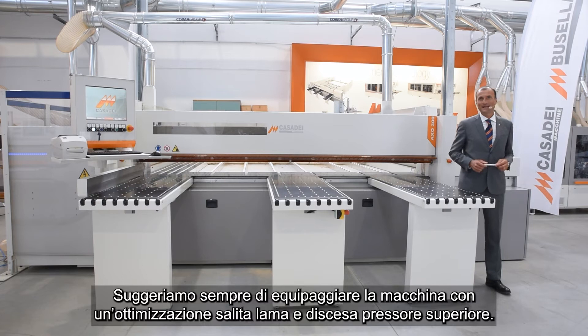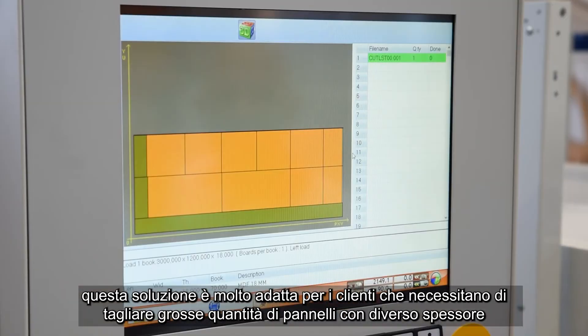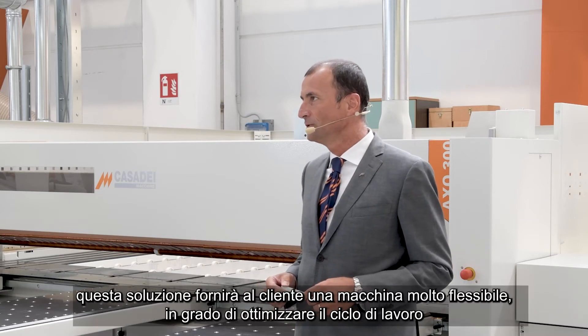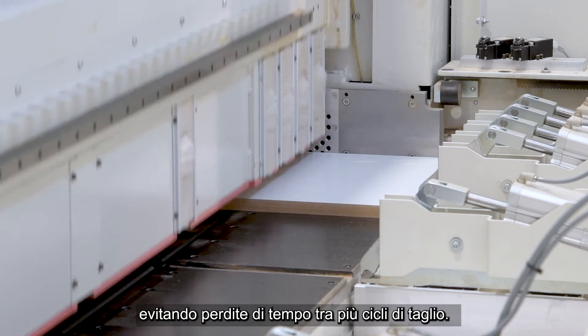We always suggest getting on the machine the optimization through electronic control of the blade and top beam rise and fall. This solution is very suitable for customers who need to cut multiple stacks of panels with different thicknesses. This solution gives customers a very flexible machine, able to optimize the working cycle and avoid losing time between several cut cycles.